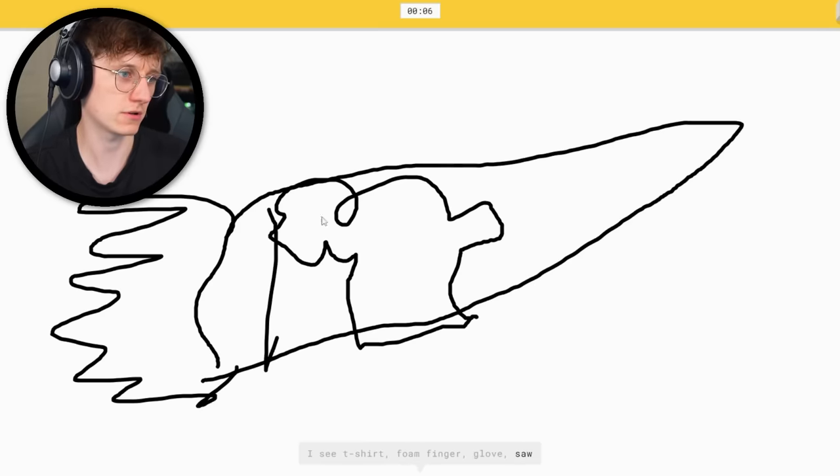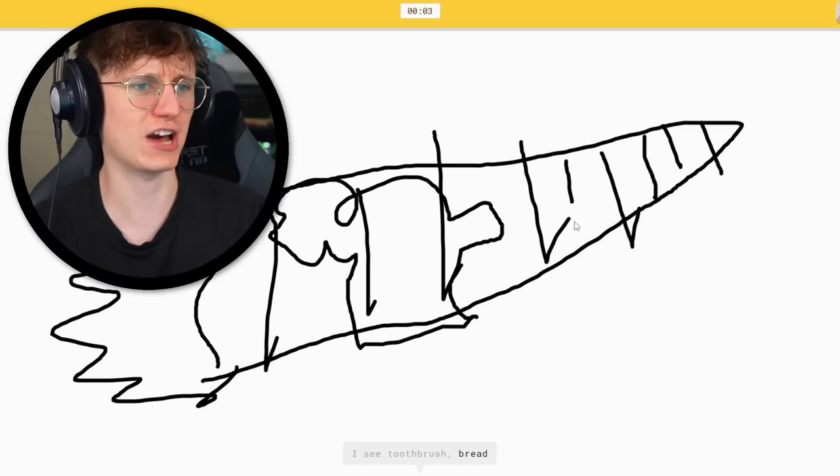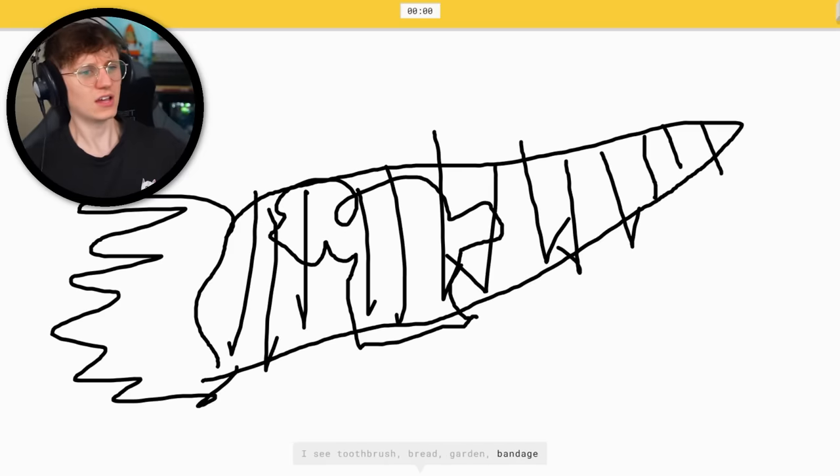Or foam finger, or glove, or saw. I see toothbrush. That's a carrot — that is such a carrot, bro! Or bandage. How have you not got that? I couldn't guess it.